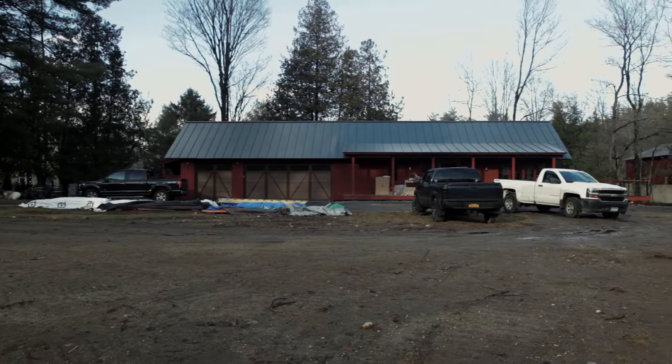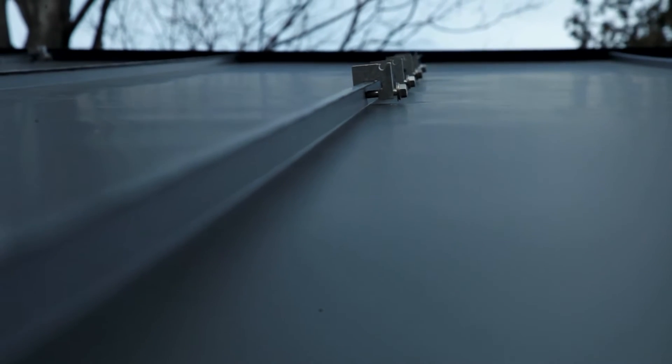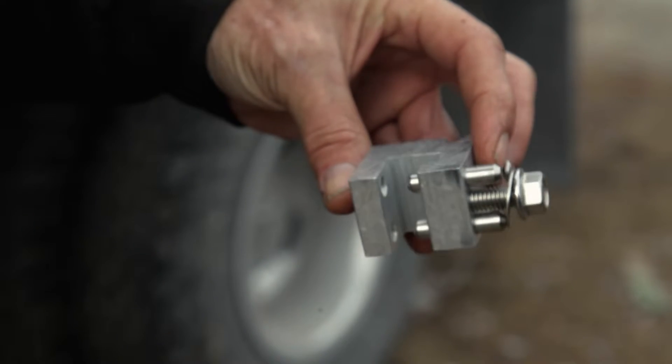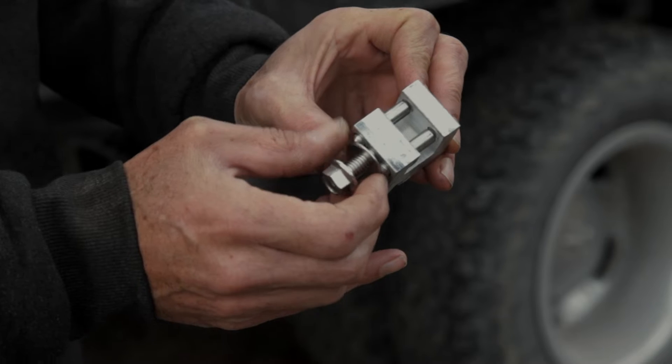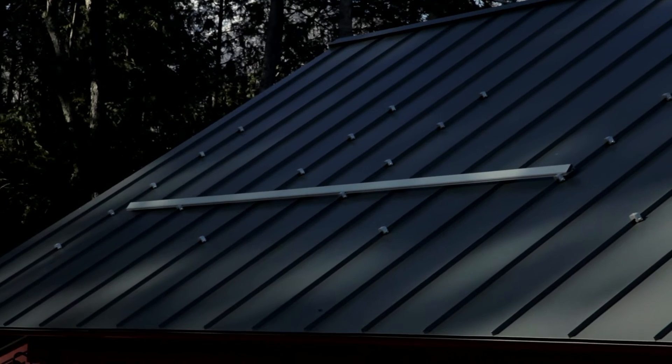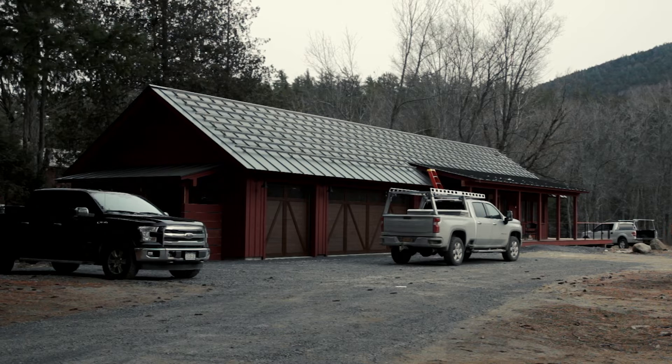There are several ways to attach these systems to the roof. There are flashing kits for shingle roofs, and for a standing seam such as we have here, there are several types of clamps we can use. I chose to use the product from ACE Clamps. It has two points of connection on each clamp, and I found that they attach much more securely and don't damage the roof surface itself.